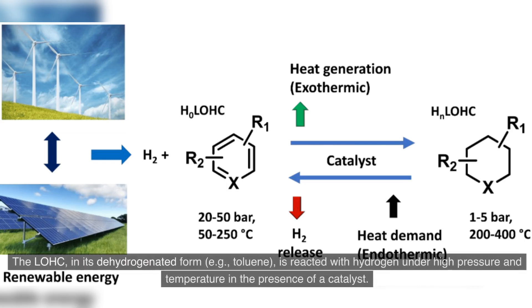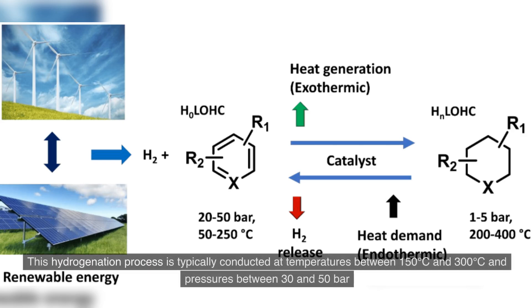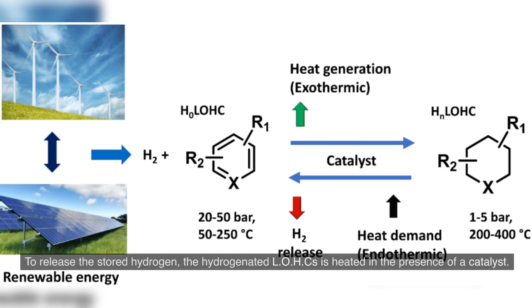The LOHC in its dehydrogenated form — for example, toluene — is reacted with hydrogen under high pressure and temperature in the presence of a catalyst. This reaction converts the LOHC to its hydrogenated form; for example, methyl-cyclohexane for toluene-based systems. This hydrogenation process is typically conducted at temperatures between 150°C and 300°C and pressures between 30 and 50 bar.